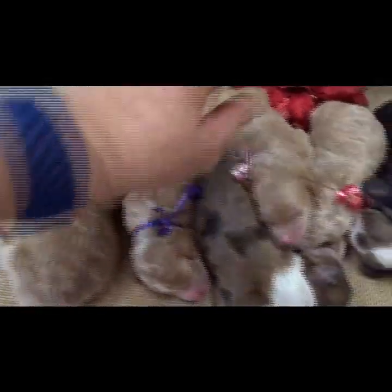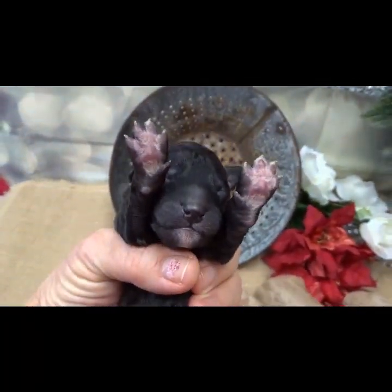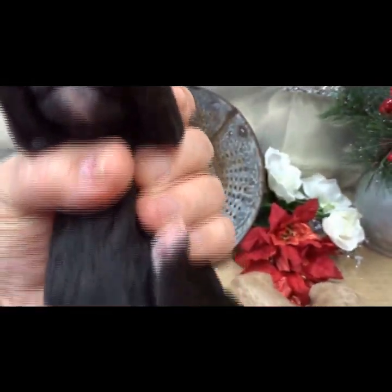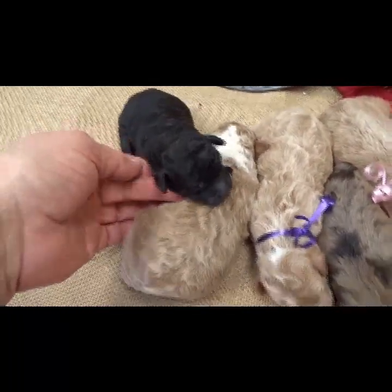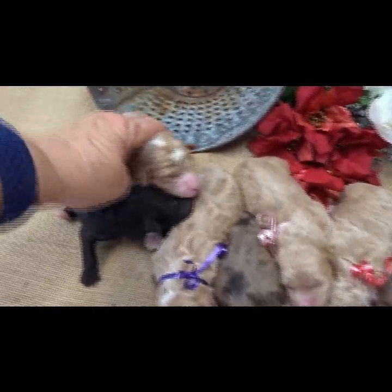Gorgeous little curl on this one, and this little guy has got lots of nice little curl on him as well — absolutely adorable. He has got the light white colors on the bottom of his feet, which is a sign of turning silver.